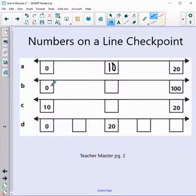Now we're looking at B — zero to 100. What is halfway to 100? 50. We've been working with number lines to 100, so you should know halfway to 100, but if you don't, that's okay. We will do our best to learn.